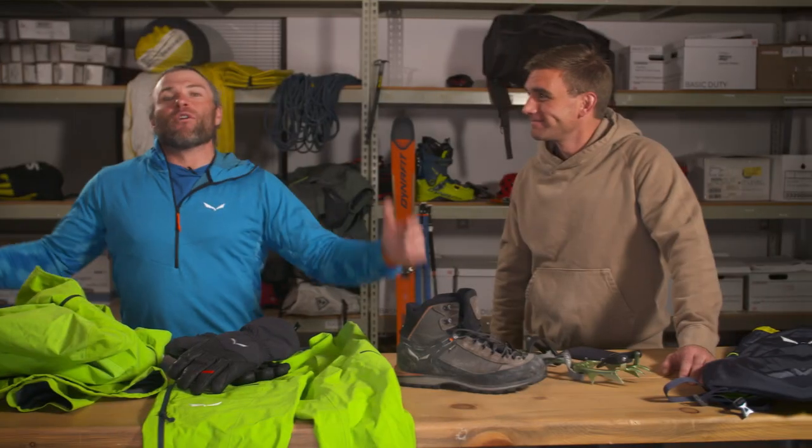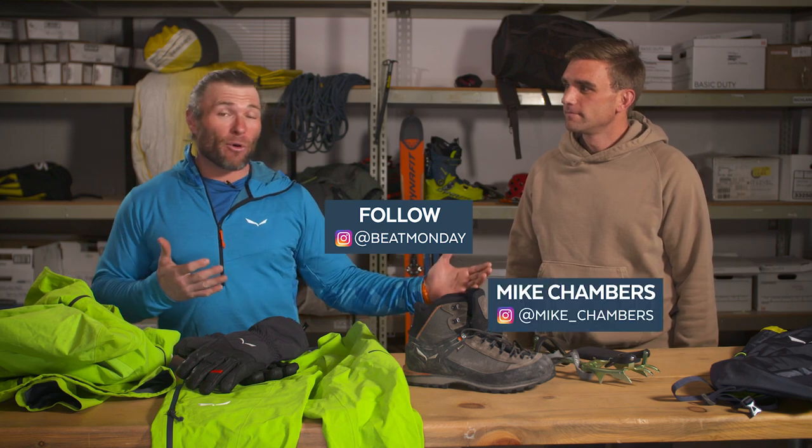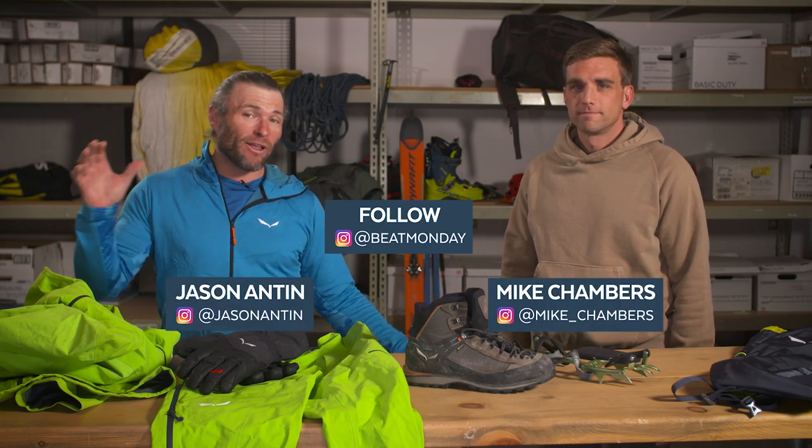Thanks for watching — we really enjoy sharing this information with you about episode 5 of the Mexico Adventure. Reach out to Mike and I anytime if you have questions about the gear we use and why we use it. And of course, tune in to more episodes of Beat Monday, follow us both on social. Happy Monday, see you soon!